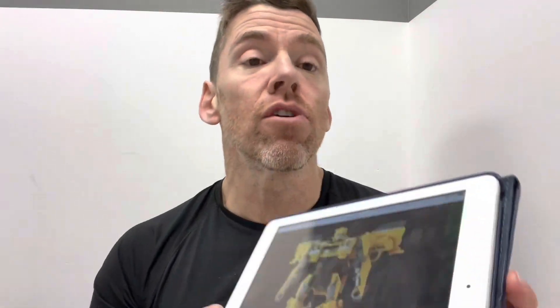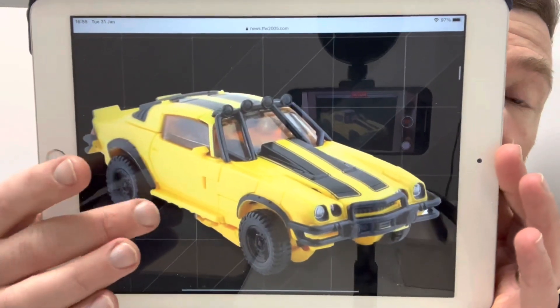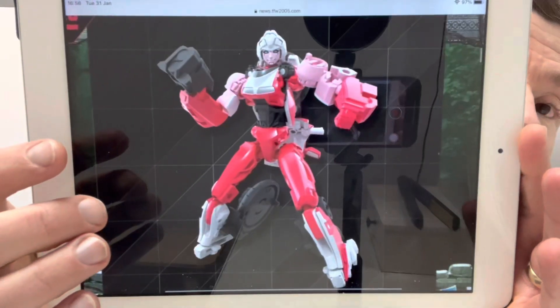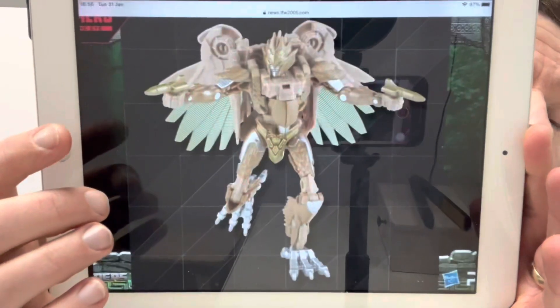I'm going to show you some images and discussion points in a second. Apologies — I'm at work; they dropped this right in the middle of my working day, but I wanted to get this out straight away. They started off with Rise of the Beasts figures. We've seen pretty much most of these revealed over Transformers Tuesdays etc. So this was Studio Series 100 Bumblebee — both modes — already up for pre-order. Then we had Battle Trap.